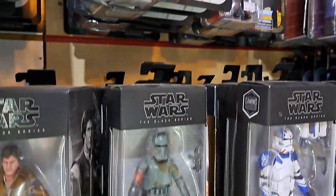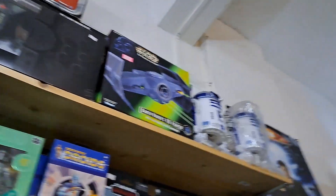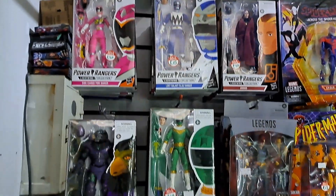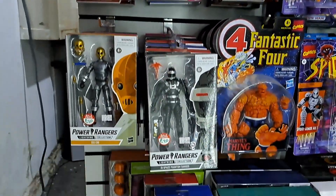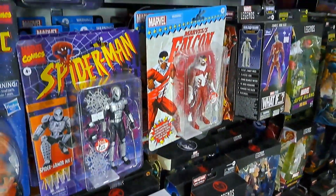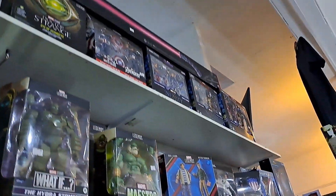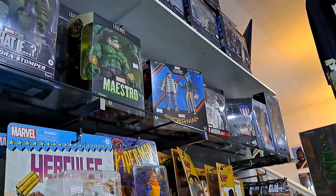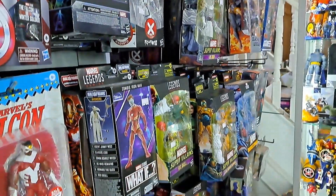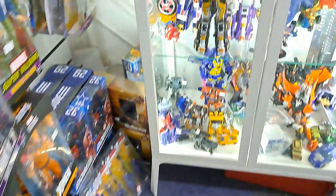We've got some Black Series figures here, the redo of the droids figures which always makes me smile. We've also got Power Rangers, G.I. Joe stuff, and these new reproduction old-style boxes. Characters like Hercules have been in the comics since the 80s and seem to be having a bit of a renaissance. Marvel Legends, Power Rangers, Transformers, DC action figures, and Tron action figures too.